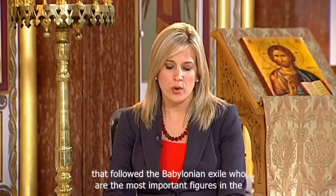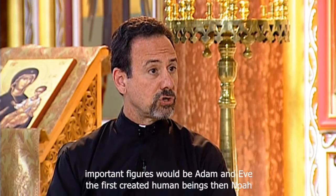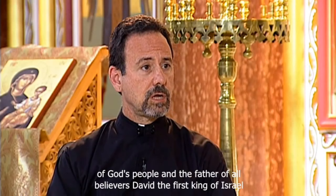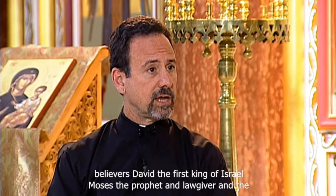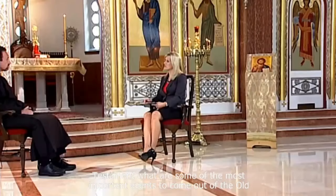Who are the most important figures in the Old Testament? Without a doubt, the most important figures would be Adam and Eve, the first created human beings; then Noah; above all, Abraham as the first called of God's people and the father of all believers; David, the first king of Israel; Moses, the prophet and lawgiver; and the prophet Isaiah — those would be the greatest figures of the Old Testament.